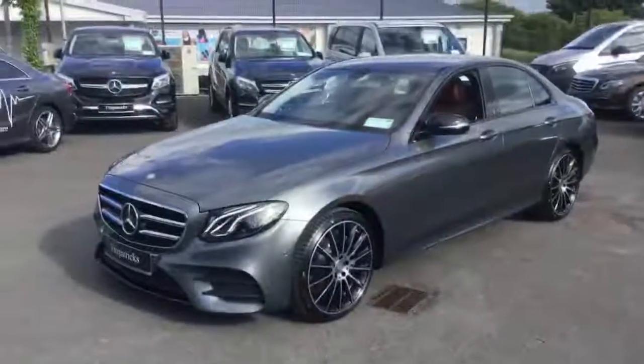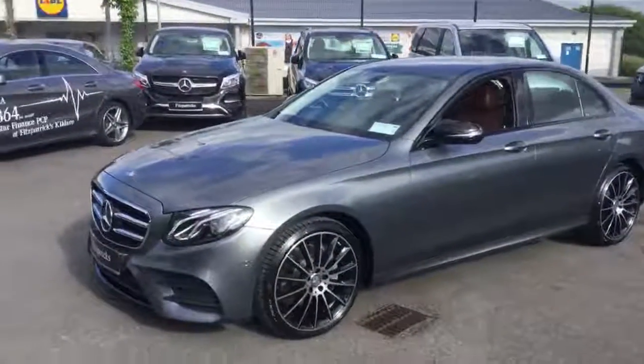Hi folks, Farrie Quinn here from Fitzpatrick's Mercedes in Kildare. Today we're going to do a short video presentation on a new E220 AMG. This particular car is fresh into stock.